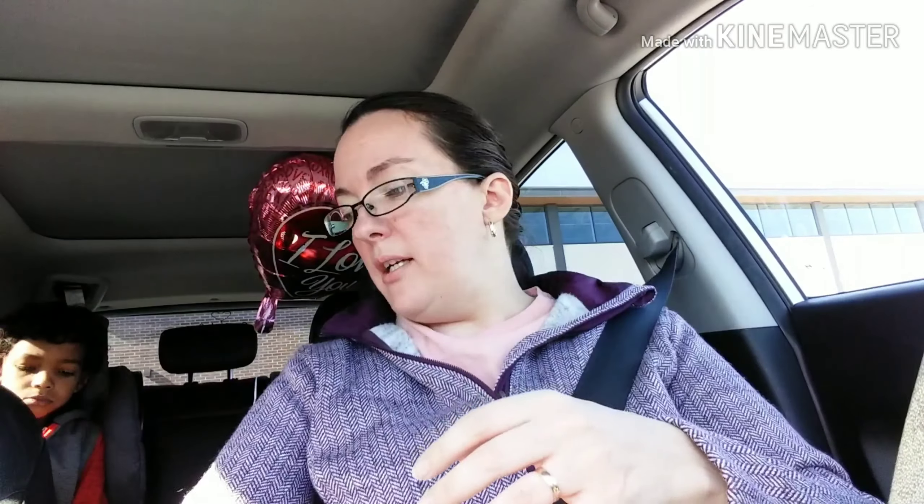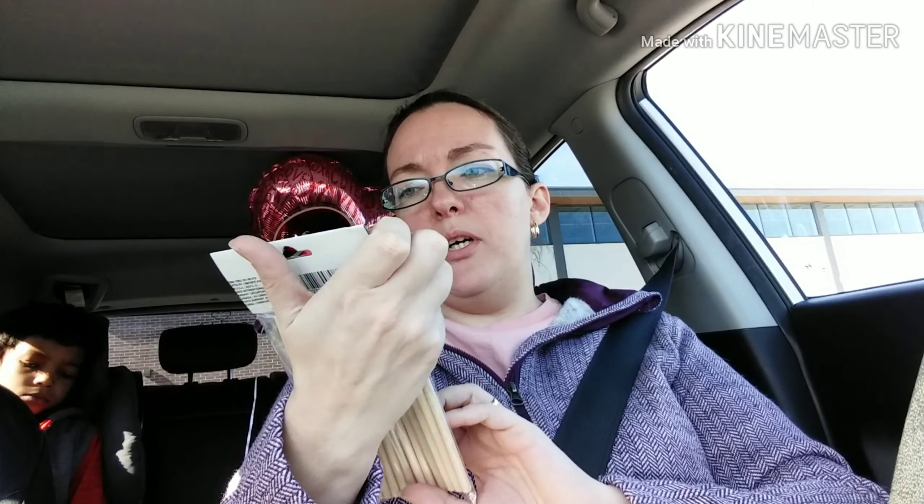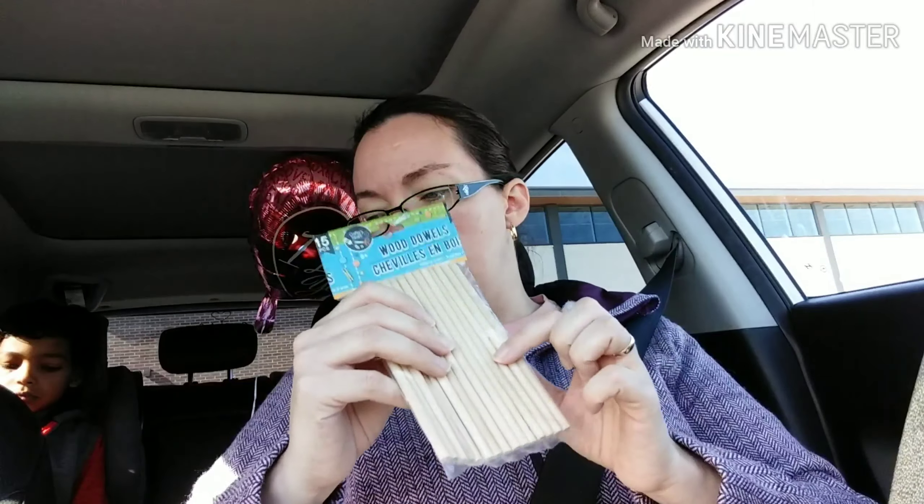I picked up one of these floral garden willow wreaths — this is of course for a DIY. I also picked up some of these Crafter Square wood dowels. There are 15 in here. I figured these would be good for some DIYs too. Not sure what I'm gonna use them for, but it's always good to have things like that on hand. I got two packs of the Crafter Square glue sticks — always a good purchase to have those.